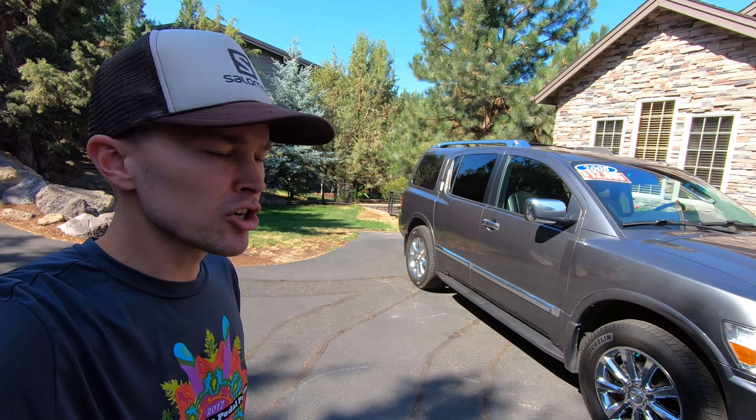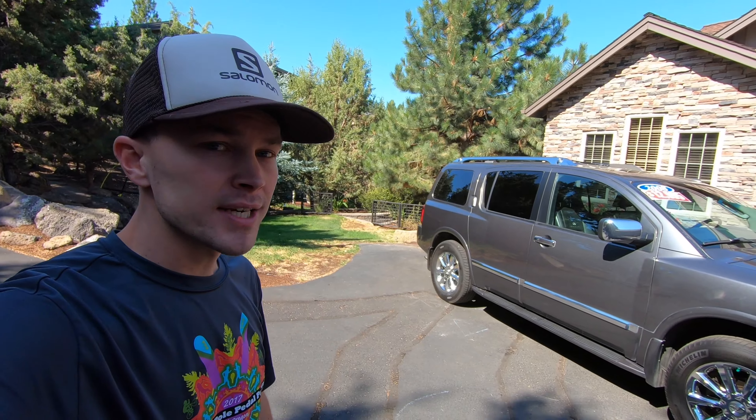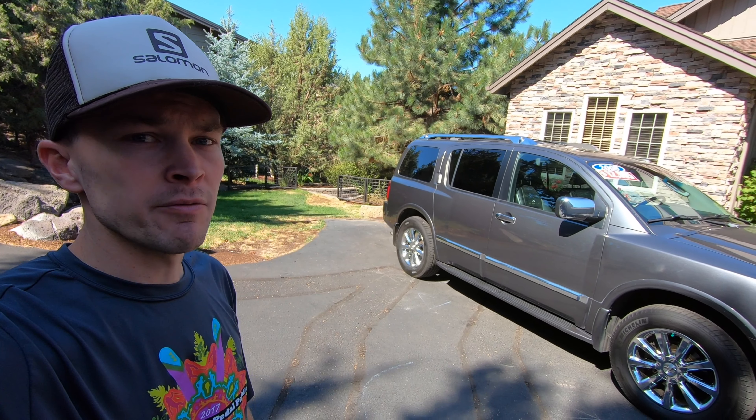All around it's a very unique look. There's no denying that the Armada and the QX56 stand out within the full-size segment — maybe a little controversial in terms of styling — but it is unique and overall a pretty attractive SUV. Once we get inside, it gets even better.